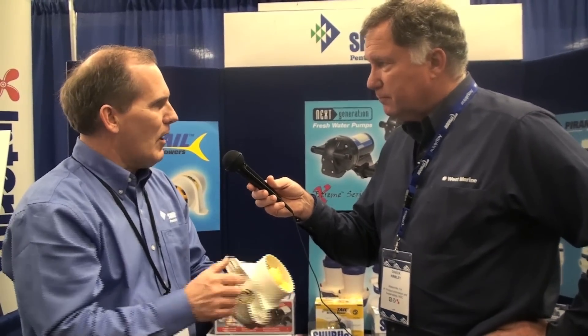It's a simple product with some modest changes that have made improvements that will make it last longer. So if you want to make sure that your gasoline-powered boat gets all the air and gets rid of all the bad stuff that it's supposed to, consider a SureFlow blower available at West Marine or online at westmarine.com.